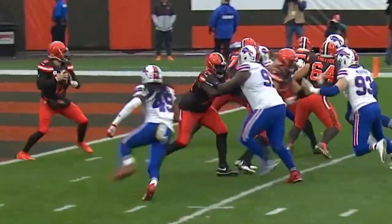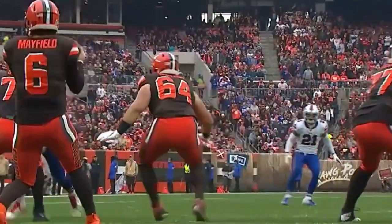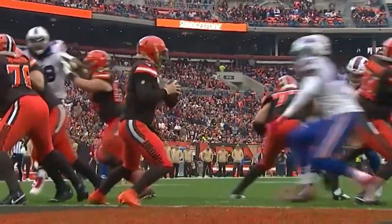That is essentially a three-step drop. The ball comes out quickly — it has to come out of your hand. You don't have time to read. This is the first 50-yard throw for the Bills since October of last year against the Colts.